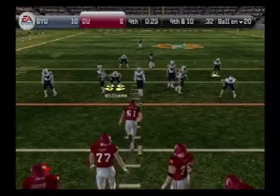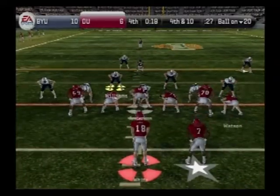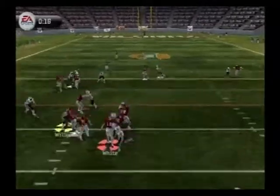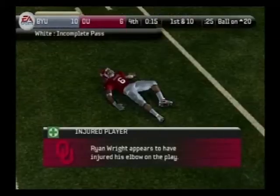It's fourth down and the offense is still on the field. Three wideouts here — they need this pass. Lets it fly — incomplete pass. Someone down there.